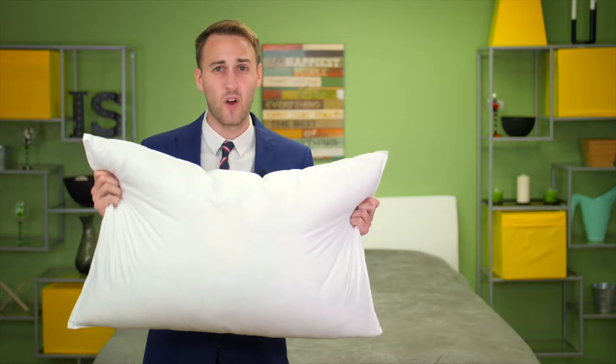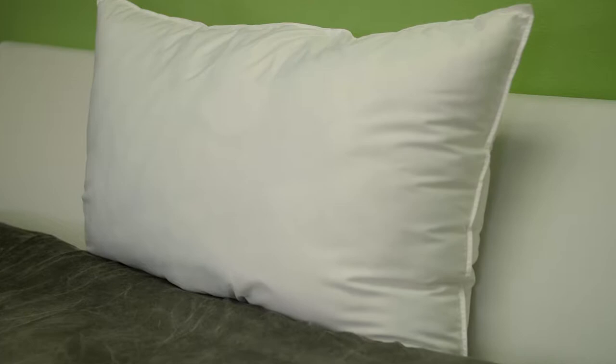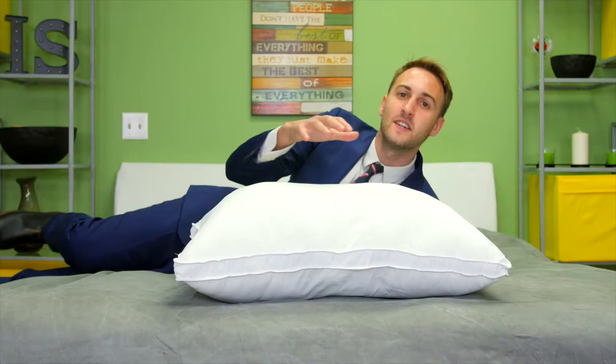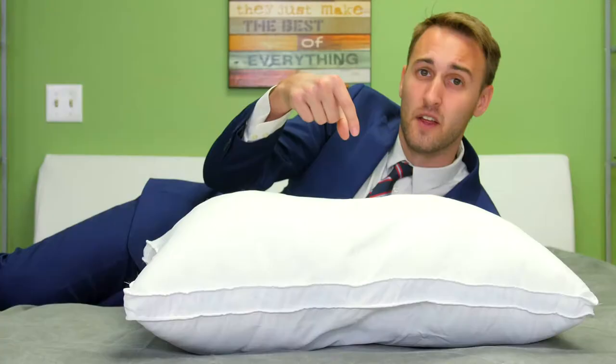This is the Micron 1 Classic Allergen Barrier Pillow, and because of the incredibly tight weave here, it is the only material that's scientifically proven to keep out dust mites, pollen, microtoxins, even bedbugs. It's a medium pillow and is ideal for sleepers of all types. If you find yourself waking up in the middle of the night constantly having to readjust, this is the pillow for you.